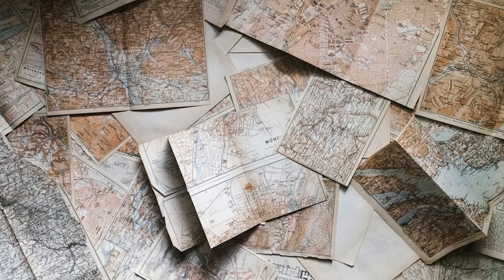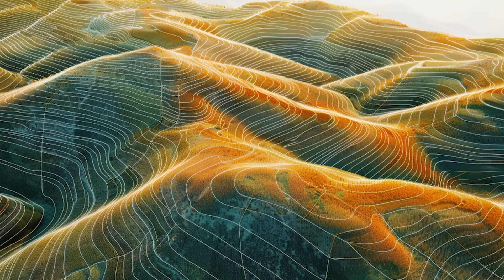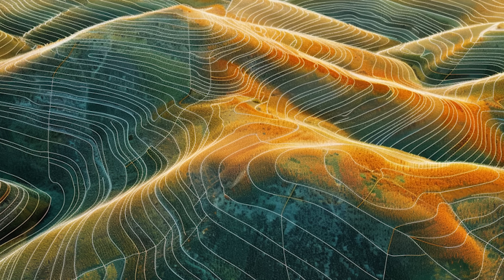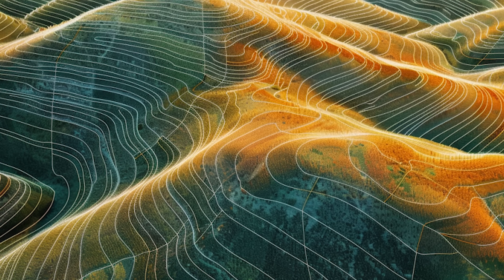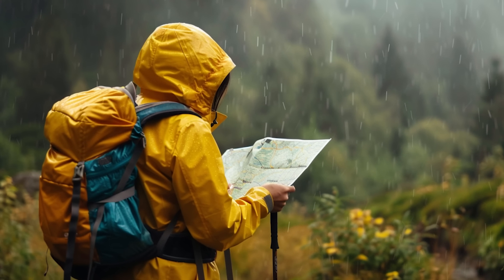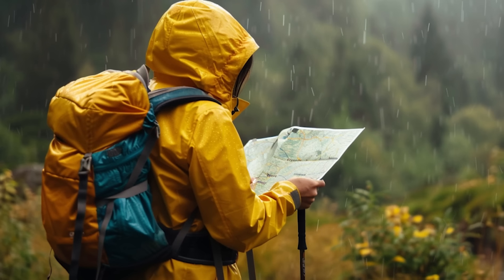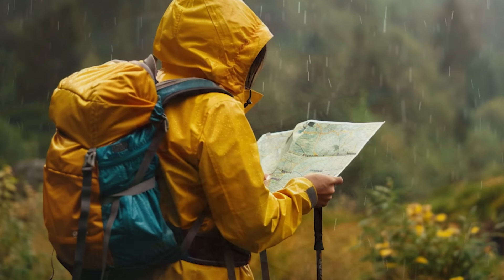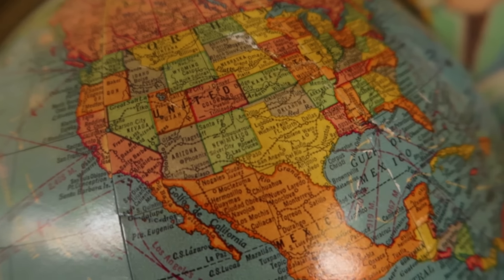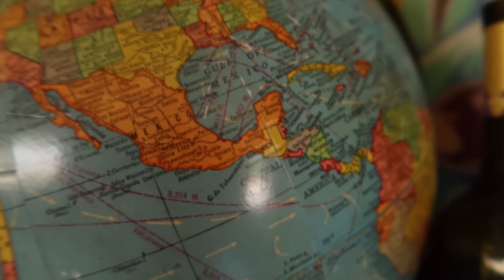Here are a few key considerations when choosing paper maps for your preparedness kit. Topographic detail: look for maps that provide detailed topographic information, including elevation contours, terrain features, and landmarks — this level of detail can be invaluable for navigating rugged terrain or unfamiliar landscapes. Durability: opt for maps printed on waterproof and tear-resistant materials to ensure they hold up in harsh conditions. Coverage area: choose maps that cover your immediate surroundings as well as potential evacuation routes and nearby resources. Consider supplementing with specialized maps for specific activities like hiking, hunting, or boating.